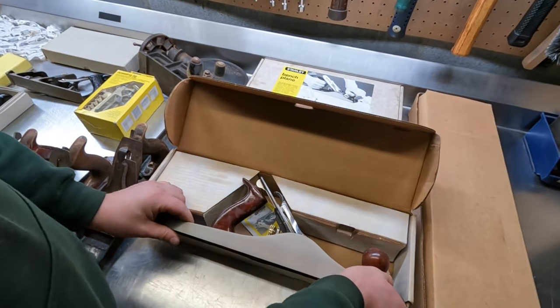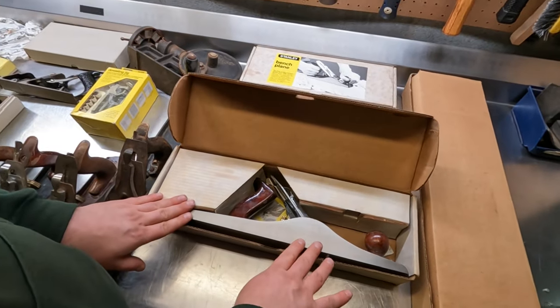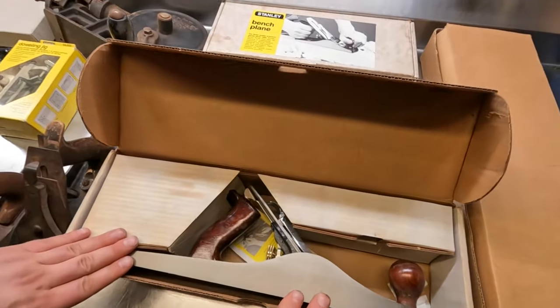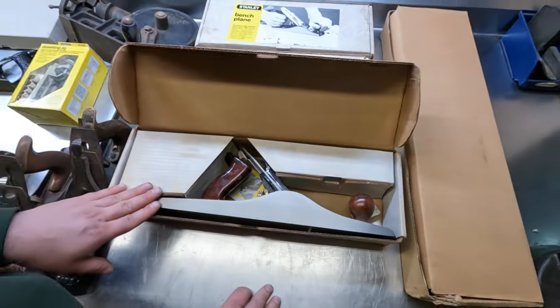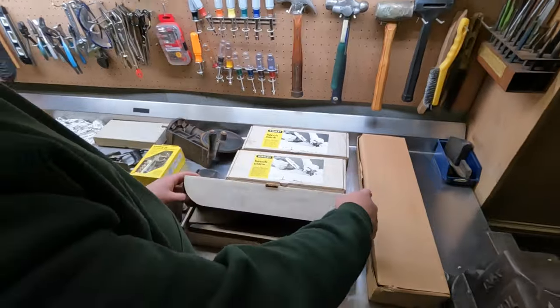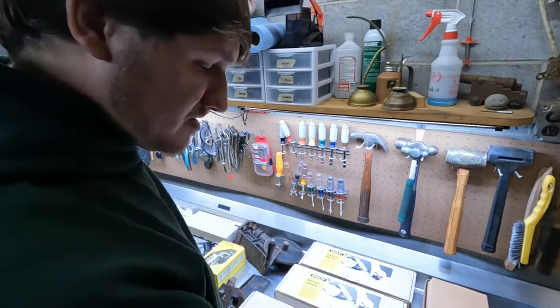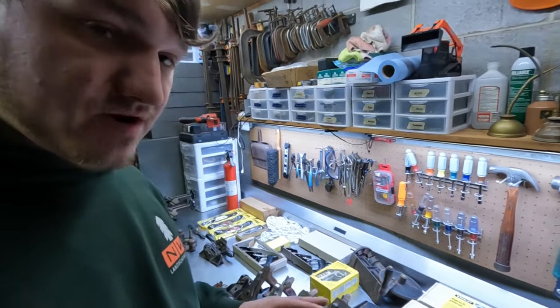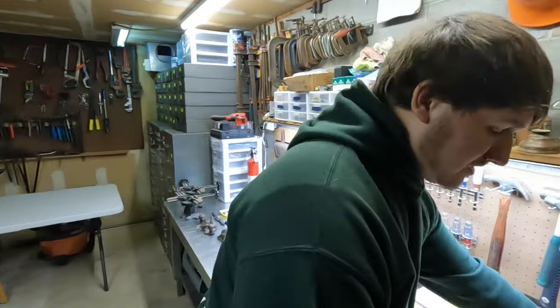We're not quite sure what these would be valued at. They're not the super old rare ones, but I assume that these would probably fetch definitely over a hundred dollars a piece, maybe closer to two hundred or more. If anybody has any better knowledge on that, feel free to leave a comment.